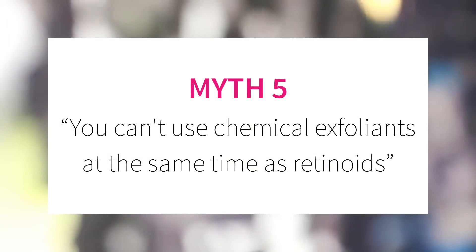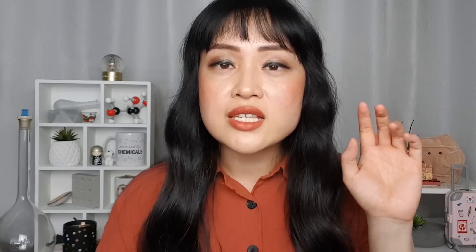Myth number five: you can't use chemical exfoliants and retinoids at the same time. There's no rule against it — they won't cancel each other out or react dangerously. Some retinoids do tend to work better at a higher pH than chemical exfoliants, but pH isn't much of an issue after the products are absorbed. If you're worried, you can wait a few minutes between applying them. The real potential issue is that both are pretty irritating — your skin might not handle both without getting irritated and over-exfoliated. So start with gentle products, add one at a time, and monitor your skin carefully.